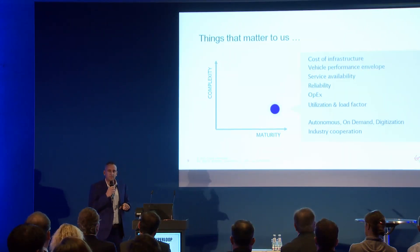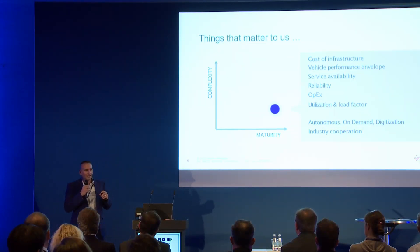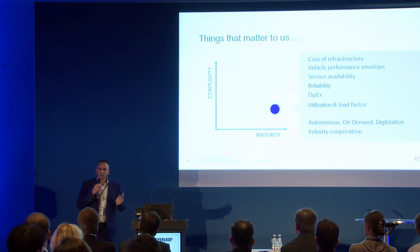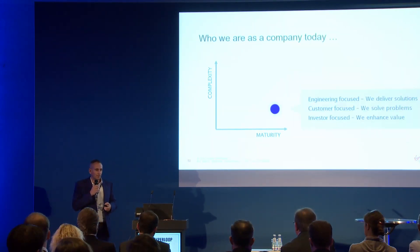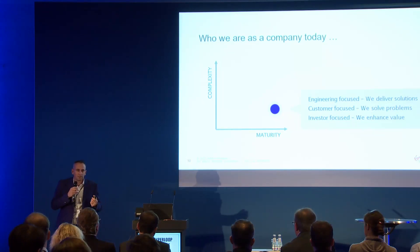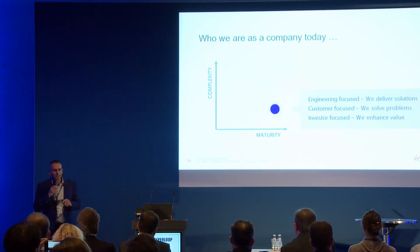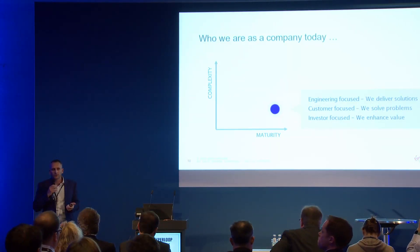We want to partner with select industry partners in order to get there as part of our strategy. As a company, we get engineering — as engineers, we bring solutions to the table, but solutions for problems that exist. So we talk about engineering, we talk about customer problems we solve, and we talk about investors. We do this by enhancing the value of what we bring to the table.